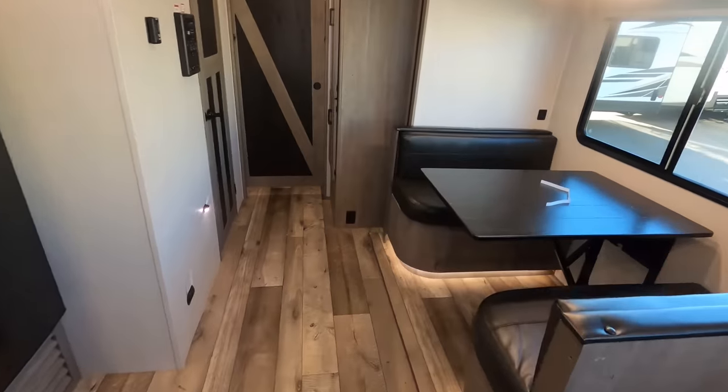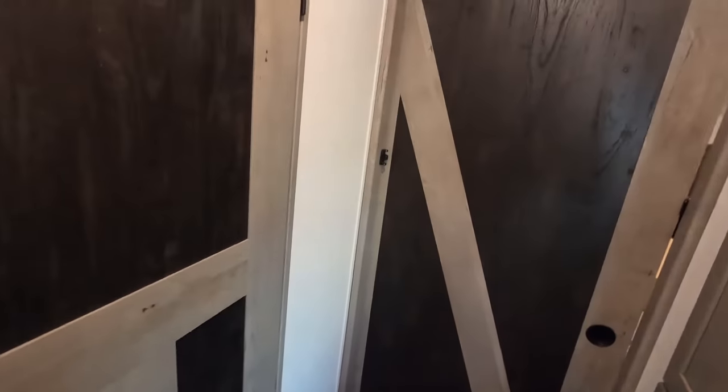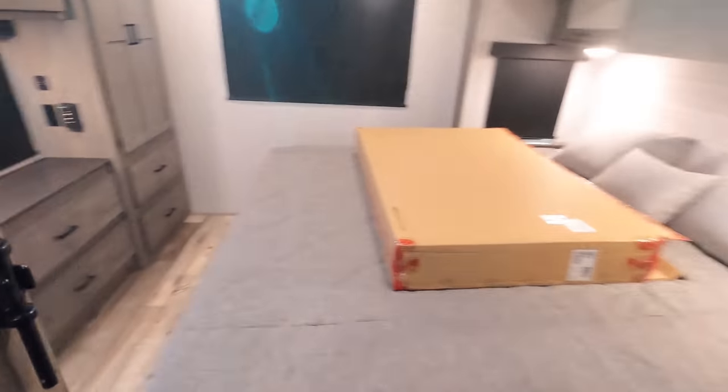A quick tour overview: we've got the kitchen and living area, dining area, bathroom right there, and the bedroom here.